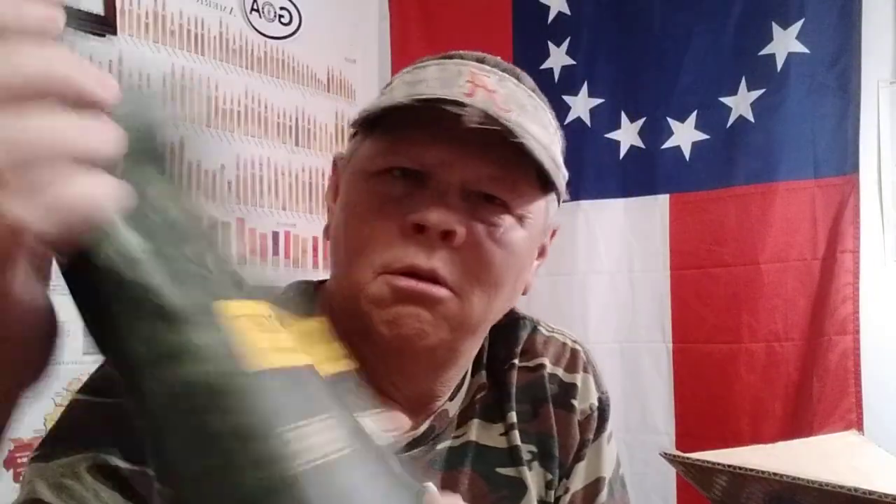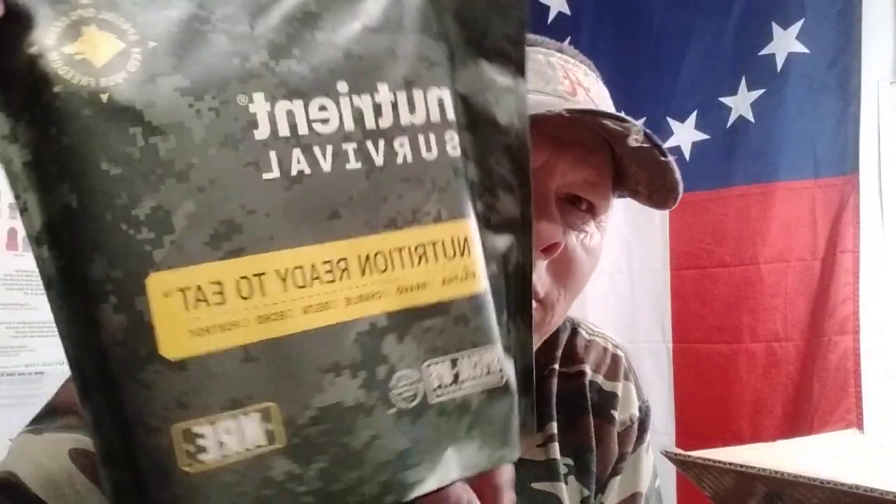Nothing big here, just a couple little sample packs and an NRE. There's some stuff to add to my preps and possibly to use in the upcoming Ohio trip.